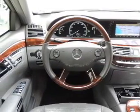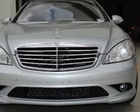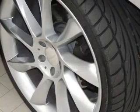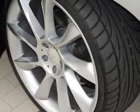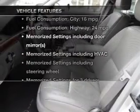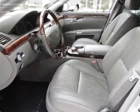GPS navigation will guide you to your destination. Treat yourself to the splendor of a premium sound system. Anti-lock brakes help you bring your vehicle to a safe stop. Let the outside in with a built-in sunroof, and memory settings are one of many features.